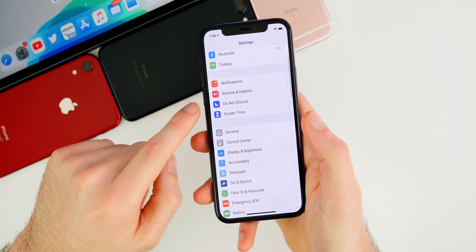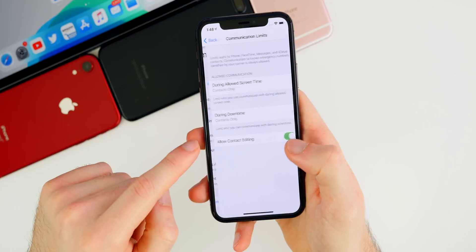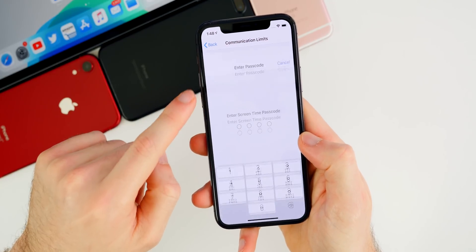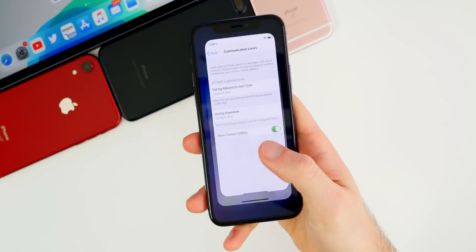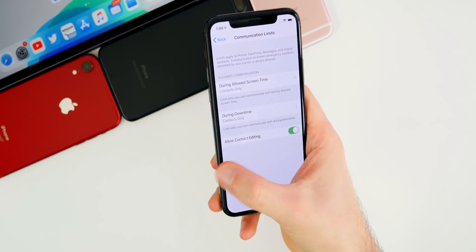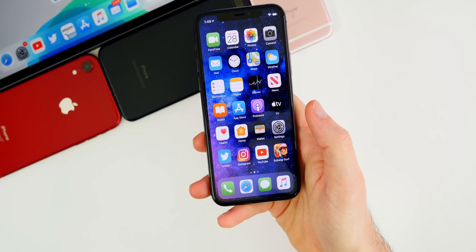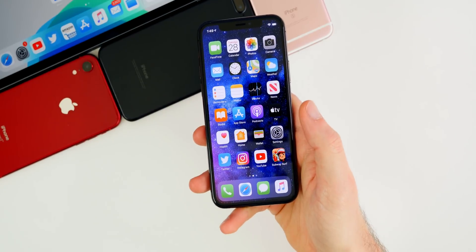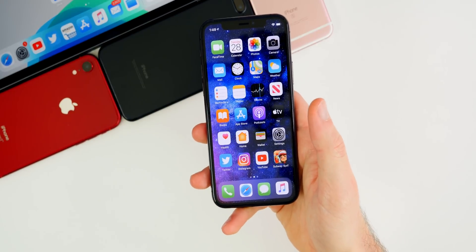The next change is a fix for the Screen Time bypass. In Screen Time communication limits, if you had it set to contacts only, there was a bypass in 13.3 that allowed adding a contact without a passcode. That has now been fixed in 13.3.1, which is great news if you have kids and use the Screen Time communication limits feature.